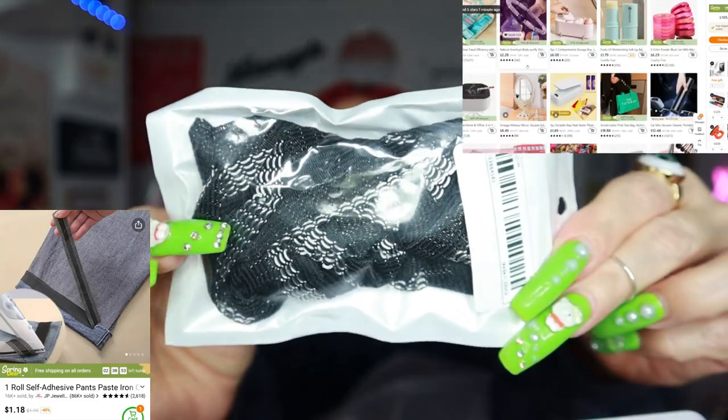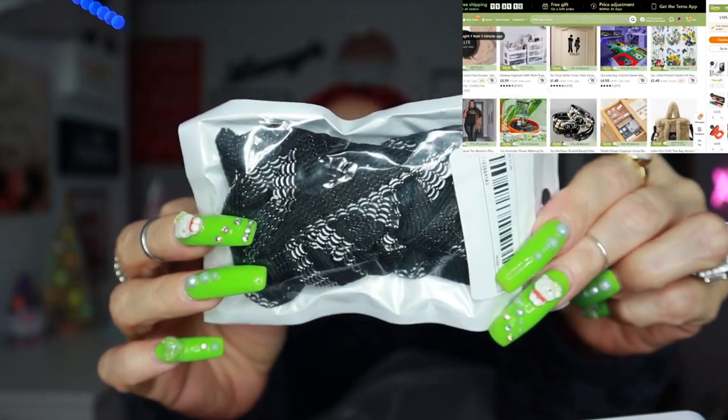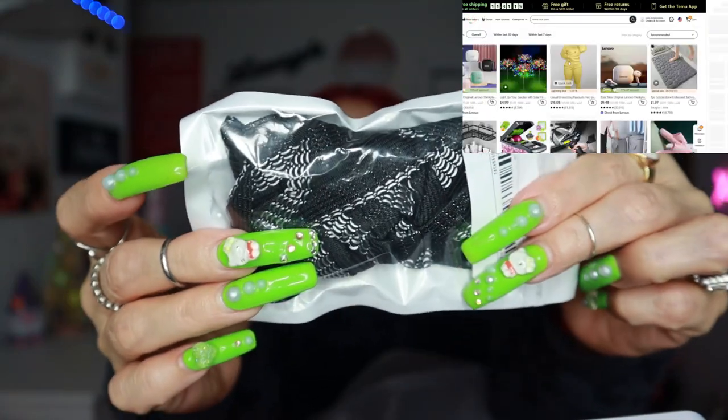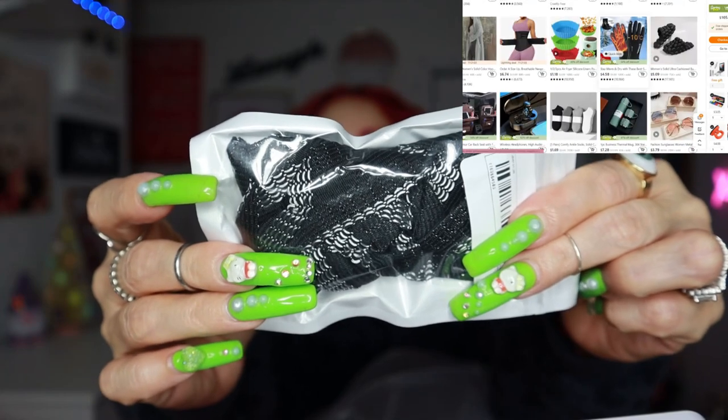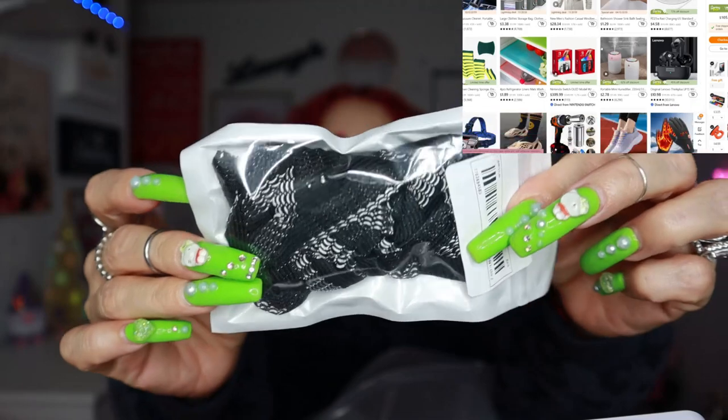Then I got this iron-on hem tape. You know how sometimes your jeans or pants are too long and need hemming? Well, you just iron this on and it holds the hem — no sewing required. It just sticks!